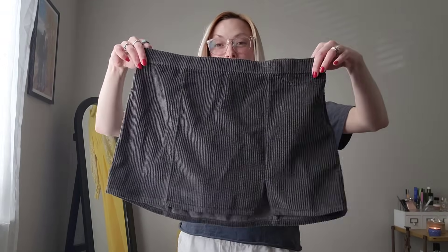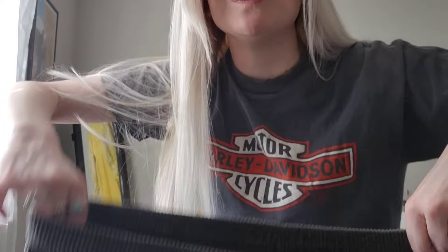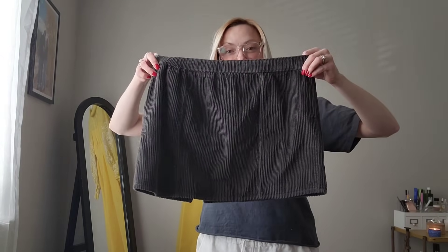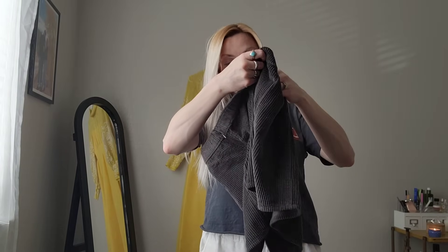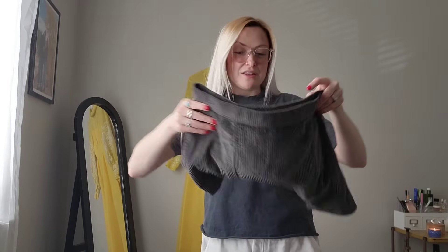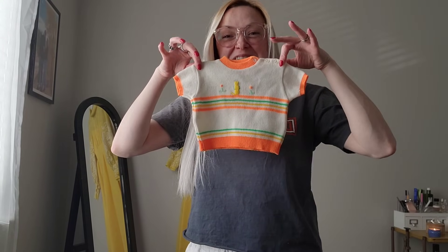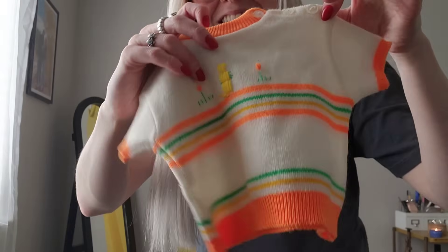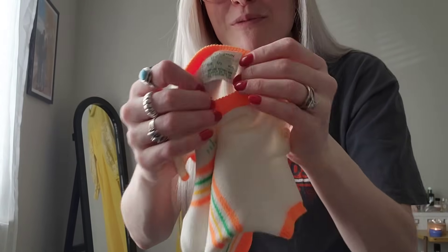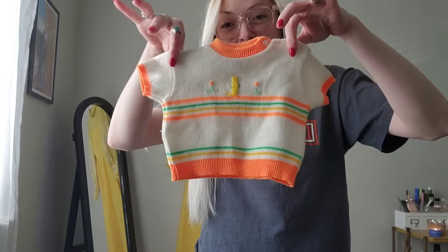Next, I got this little mini skirt. This is an Aerie skirt. It is a size medium and it is brand new with tags. Just a little mini corduroy skirt and I obviously was not going to leave that behind. Retail on it is pretty high - $49 for this. And this - look how tiny this is. I think this is zero to three months, but it's a vintage little knit sweater and it does have a brand - Soft Spun. So adorable.